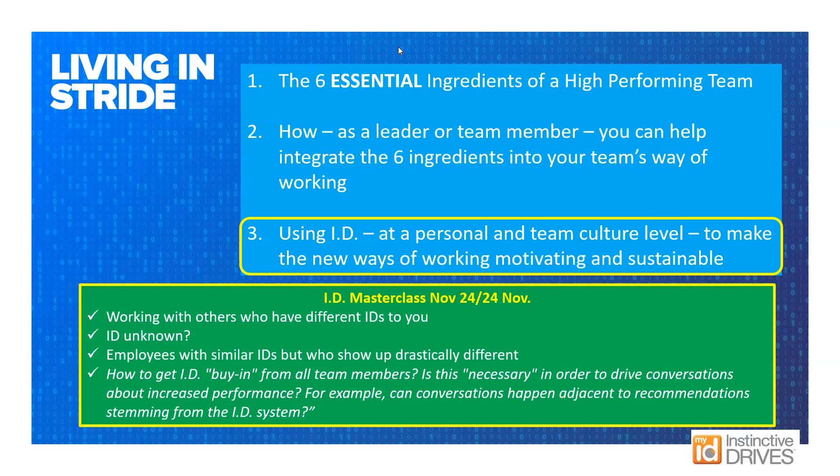In terms of remembering IDs: for people you work with a lot, you tend to remember pieces of their ID rather than the full profile — probably their key drivers. Referring to it with them keeps it relevant to what they're doing. Having visual charts of teams and their different IDs on one page, in graphical form, is very helpful. Bringing it up in conversations — for example, 'We know John needs information upfront, so let's make sure he gets that' — keeps it in the conversation and makes it relevant.